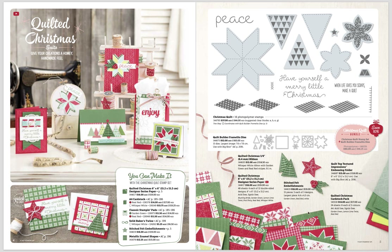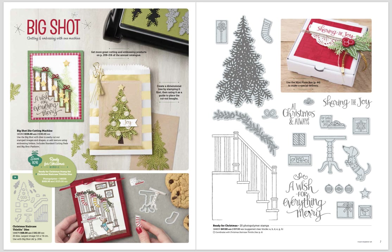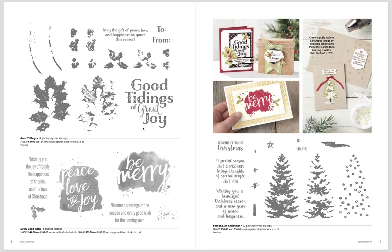Next we have one of my favorite sets — a bundle with a gorgeous little doggy. I love it and already have it but haven't had a play yet. There's also information about our Big Shot machine, three new stamp sets all aimed toward Christmas with samples shown. Keep an eye out for the tips — this one shows you how to get a puffy look with embossing paste.